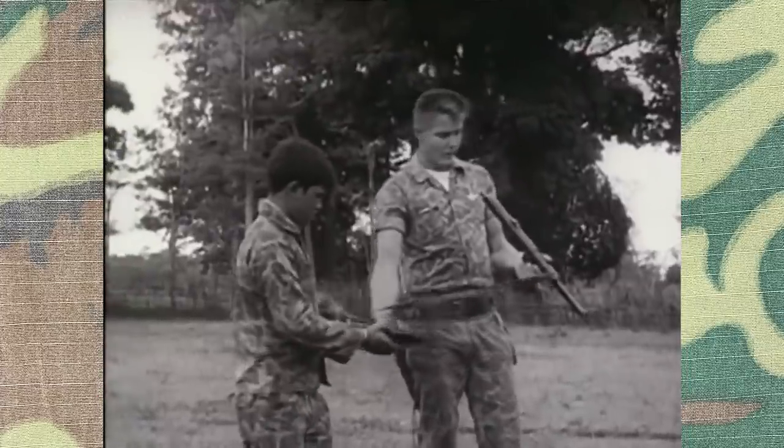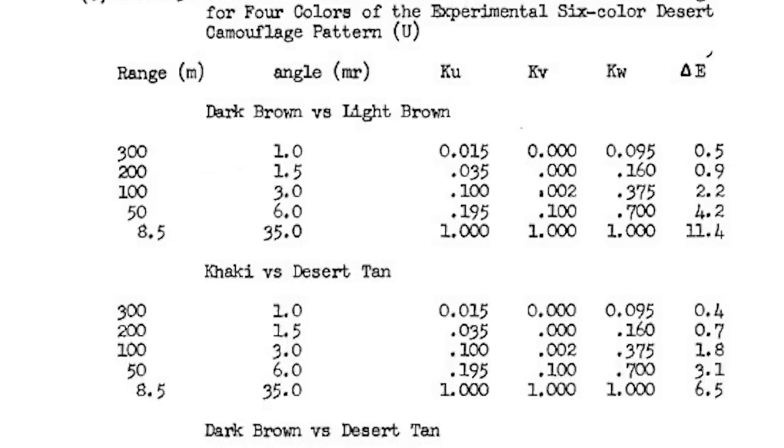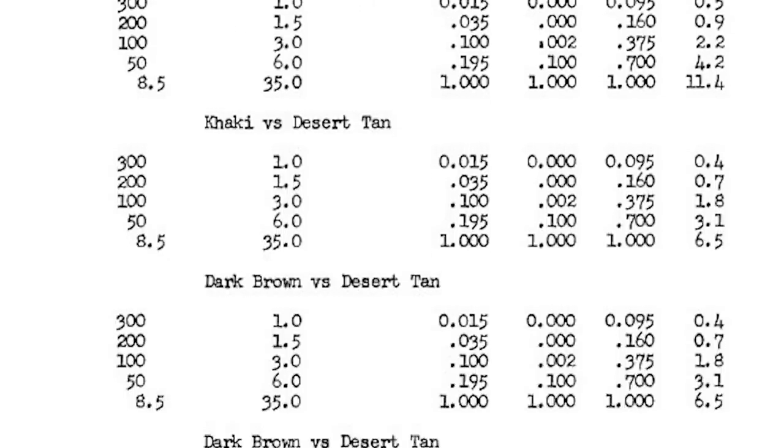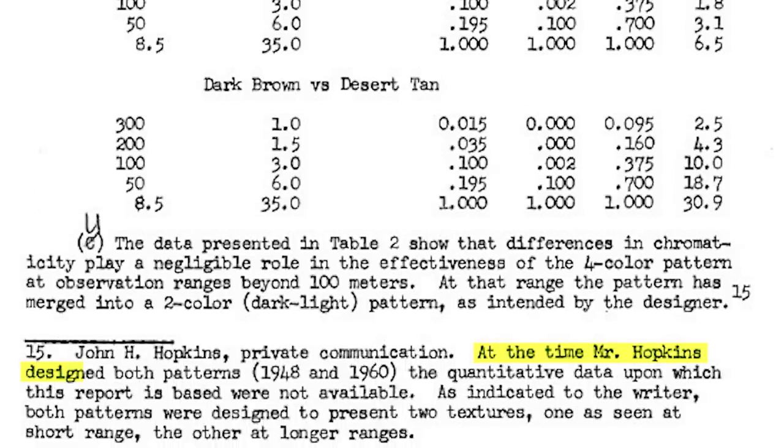When the US began its support and training of South Vietnamese military personnel, the pattern would pop up once again. It's worth noting that according to a 1979 report titled Camouflage Patterns, Effects of Sizes and Colors, the pattern saw a second version created by Hopkins in 1960. The specifics aren't exactly known as to what the change was, but likely it was related to the coloring, as it would be brought back shortly after for testing.